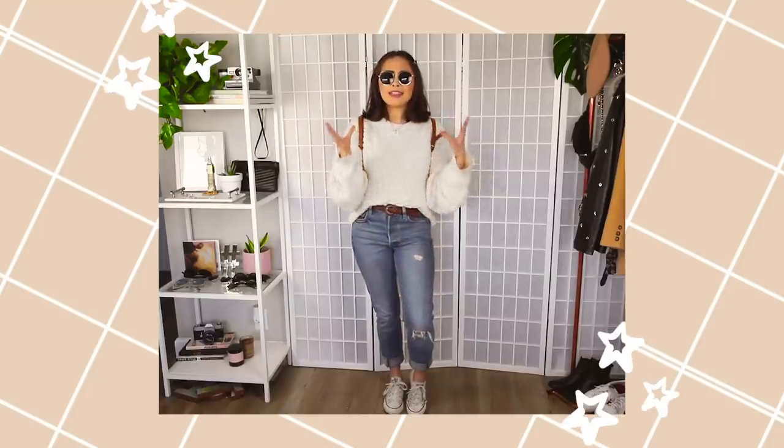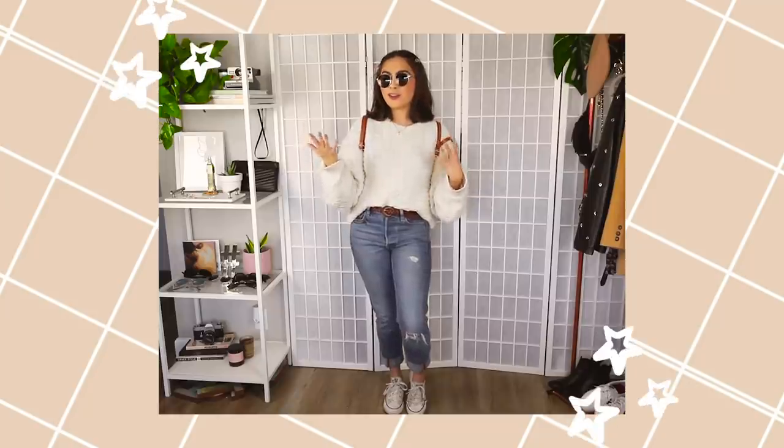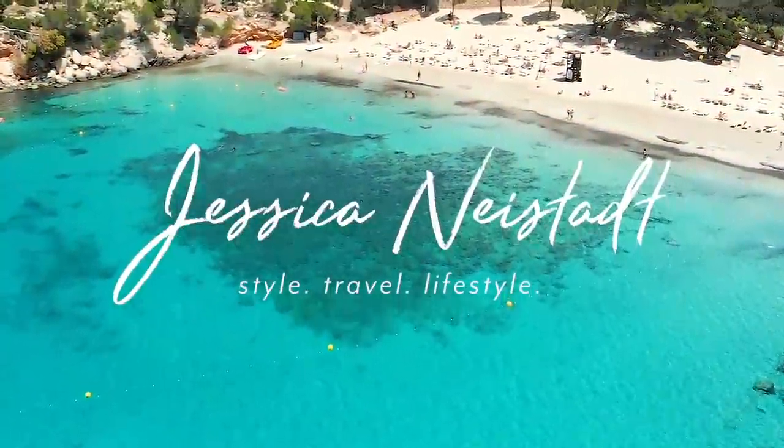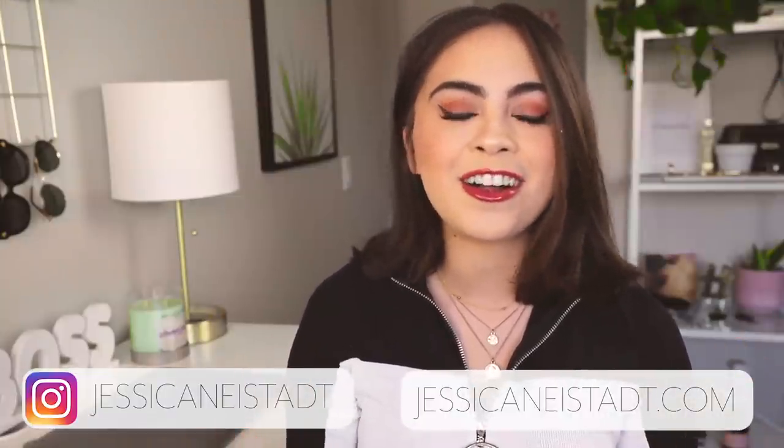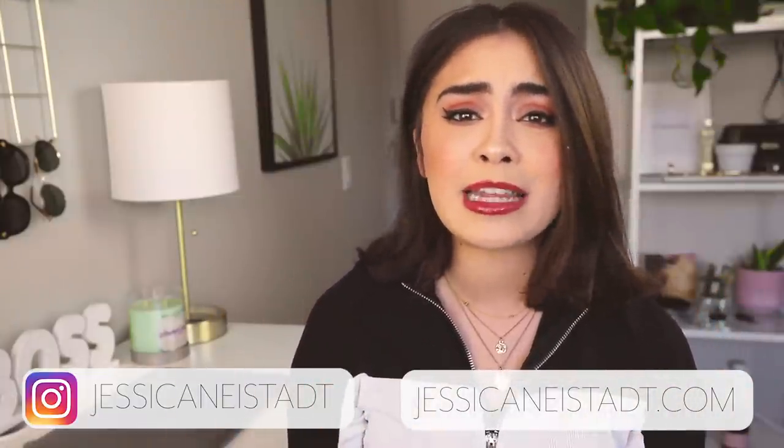All over in very subtle ways, I'm mixing all of these textures and fabrics to kind of elevate my outfit a little bit more. Hey guys, it's Jess. Welcome back to my channel. I hope you guys are having a great day so far. In today's video, I'm finally doing the long-awaited and very highly requested video of how to accessorize outfits.